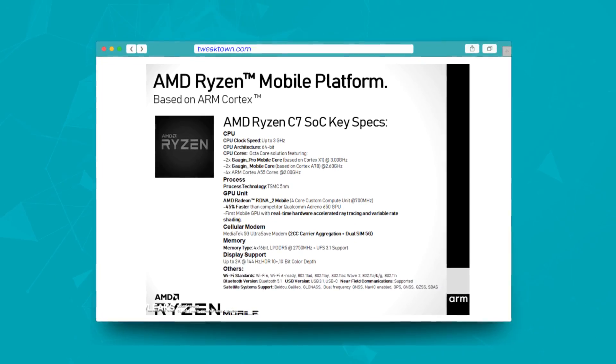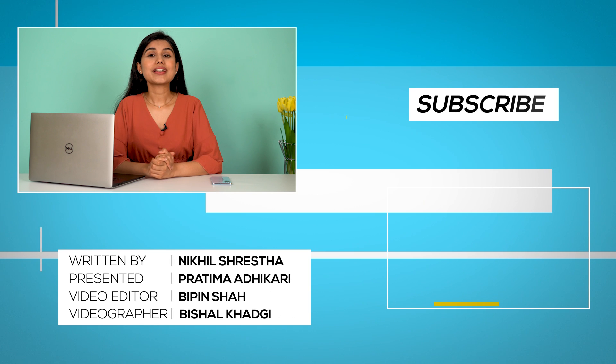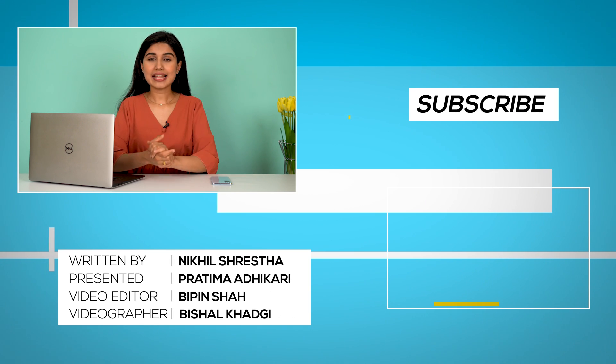Overall, the AMD Ryzen C7 SoC is one ambitious chipset — provided that it's real. The Gauguin and Gauguin Pro CPU cores and the RDNA 2 mobile GPU look very promising. But the company has not confirmed any single aspect of this leak, nor has it disproven it either. So yes, the Ryzen C7 does sound too good to be true, and it may all be some enthusiastic fan shaping their dream mobile chipset. But should this be an actual product, Qualcomm, MediaTek, and Samsung are going to have tough competition on their hands. That was all for the AMD Ryzen C7 leaks that have surfaced so far.